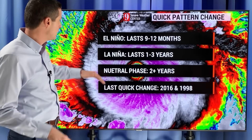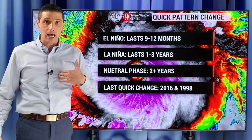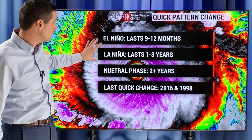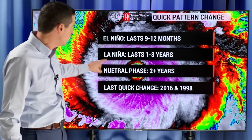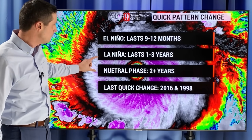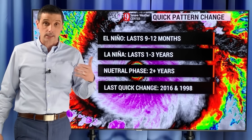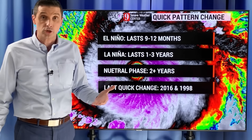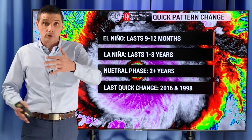This is what usually happens. El Niño itself doesn't last too long — we're in one now. It usually lasts about nine to twelve months, so we're typical for that now. A La Niña usually lasts longer, about one to three years. In between them you have this neutral phase, and typically that could last a couple of years or longer. But this time we're going to see a quick change — there's almost not a neutral phase. We're going to flip right from El Niño to La Niña.